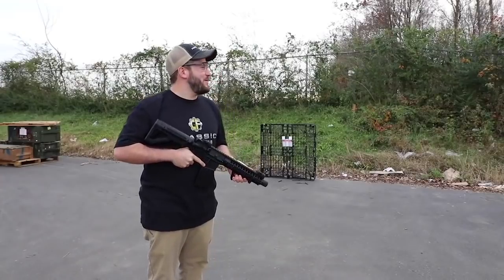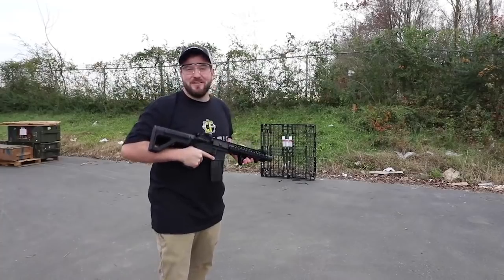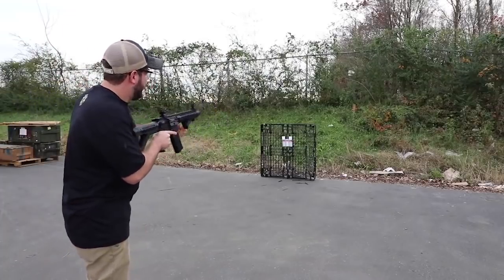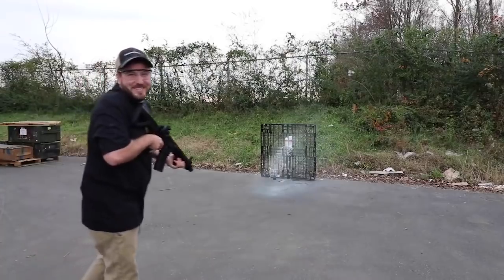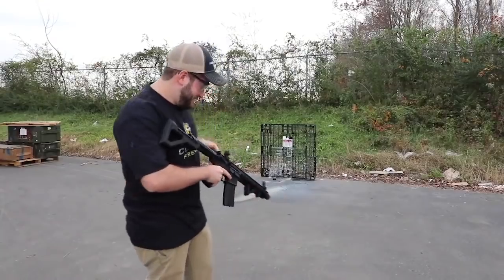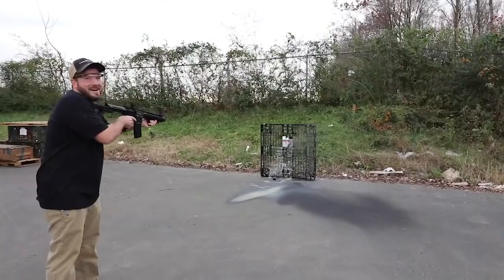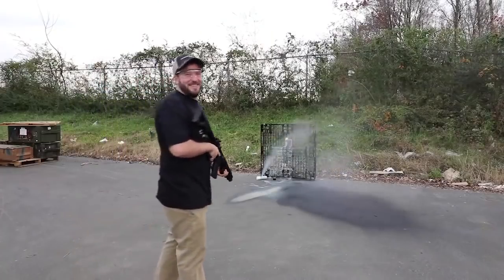We're outside now — pardon the noise, we've got some backhoes back over there. Let's go full auto first. Put the sights up. How cool is that? That was full auto — that was a lot of fun. Now we're going to do semi. Actually, I've got to go full auto again. That's so much fun, oh my goodness.